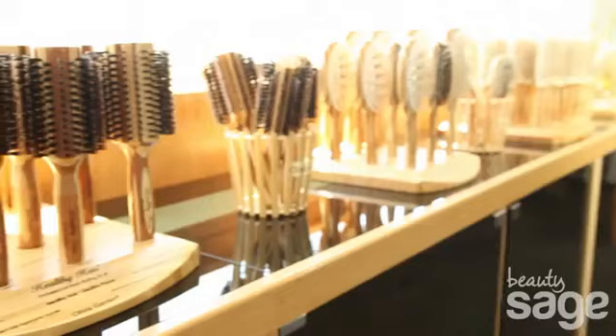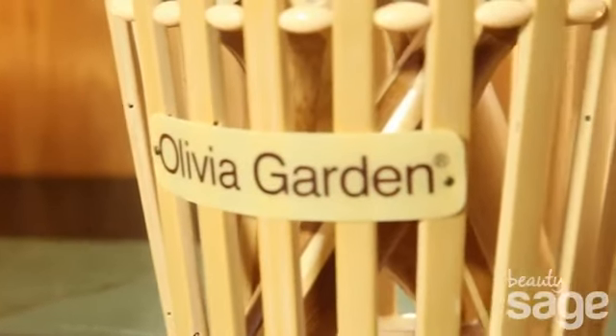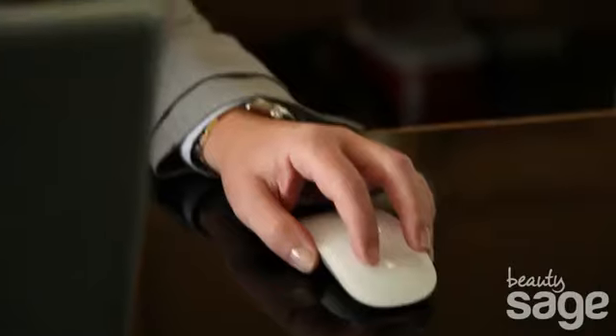We focus on manufacturing high-end, innovative salon tools that are both used in the salon as well as at home. In 2005, my father wanted to develop a brush line that was eco-friendly, yet they still needed to be high-performance and high-quality.